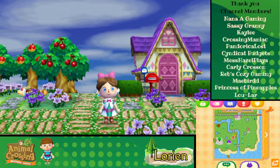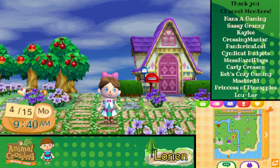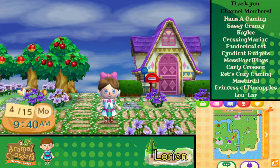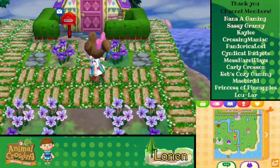Welcome back to another beautiful day here in the town of Lorien in Animal Crossing: New Leaf. We're here with Mayor Marilee in her fancy new dress — guys, I don't know if you got this vibe, but I'm seeing window curtains and I can't unsee it. Let me know if you got that same vibe.